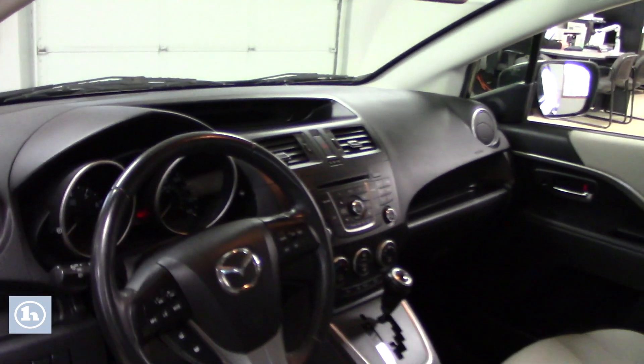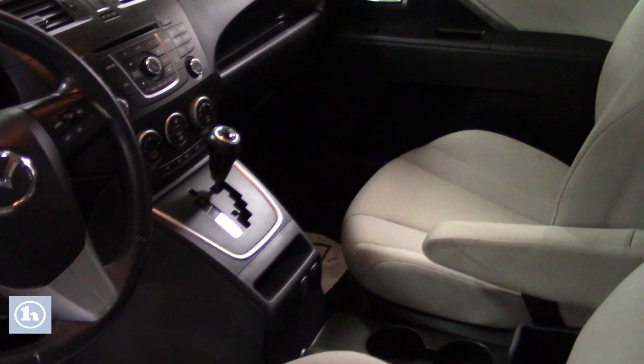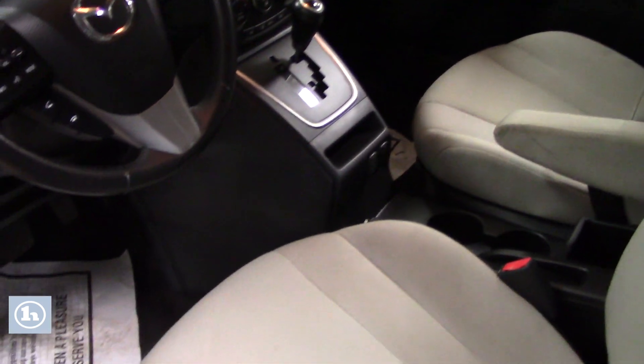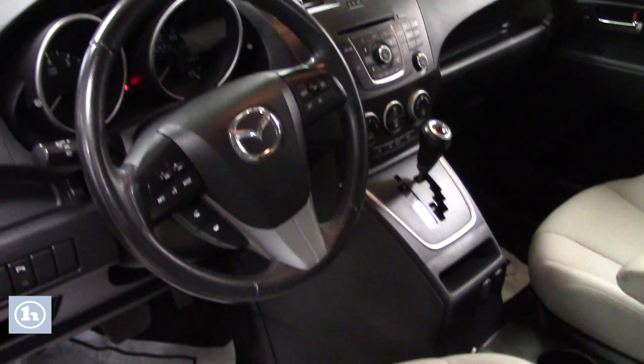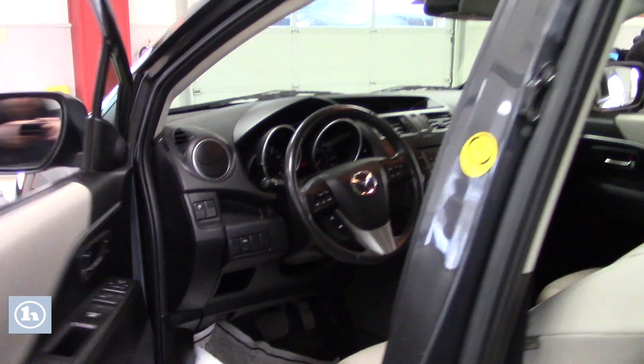Taking a look up front, you have manual adjustable seating. You've got power locks, power windows, and power mirrors. It's got the standard AM/FM/CD player with USB and auxiliary input, along with all the easy-to-use climate controls. You've also got hands-free controls on the steering wheel for Bluetooth and cruise control options.